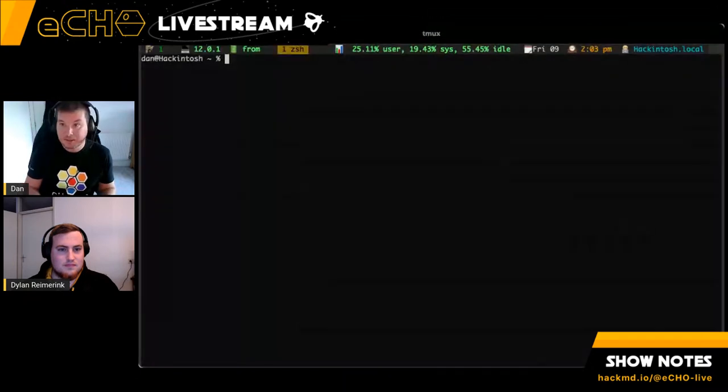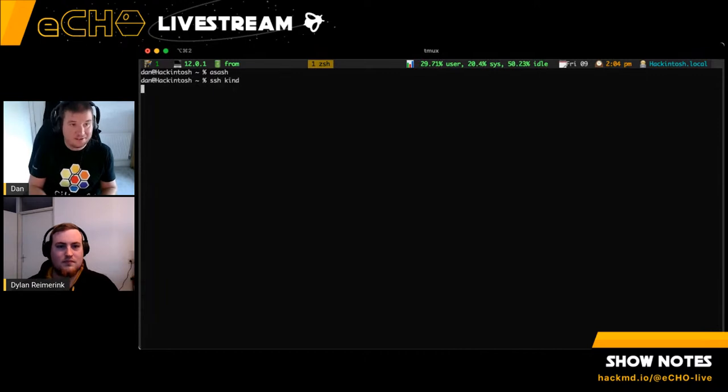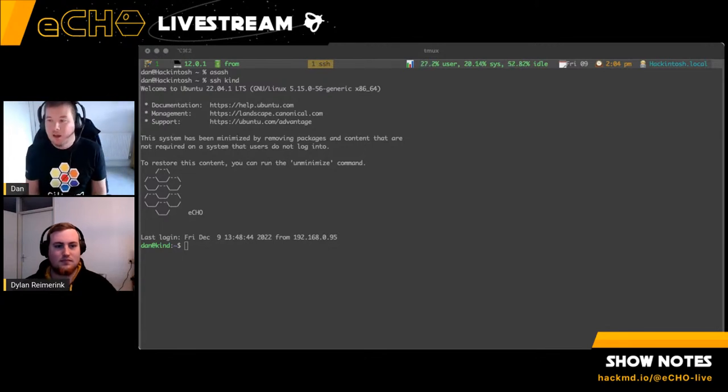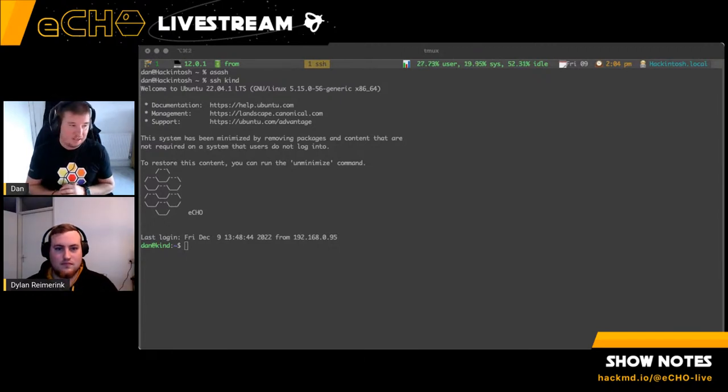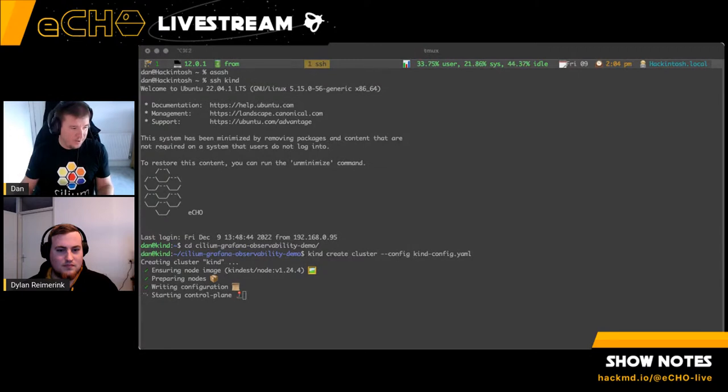I'm going to make the terminal a bit bigger and pop onto my KIND server. I'll put the notes for everything I'm deploying today — on this fork of the Grafana observability demo — into the conversation. We'll also see some new functionality exposed by the ingress controller, including work we're doing with Grafana to expose more metrics and observability. First, we'll quickly set up the KIND cluster.